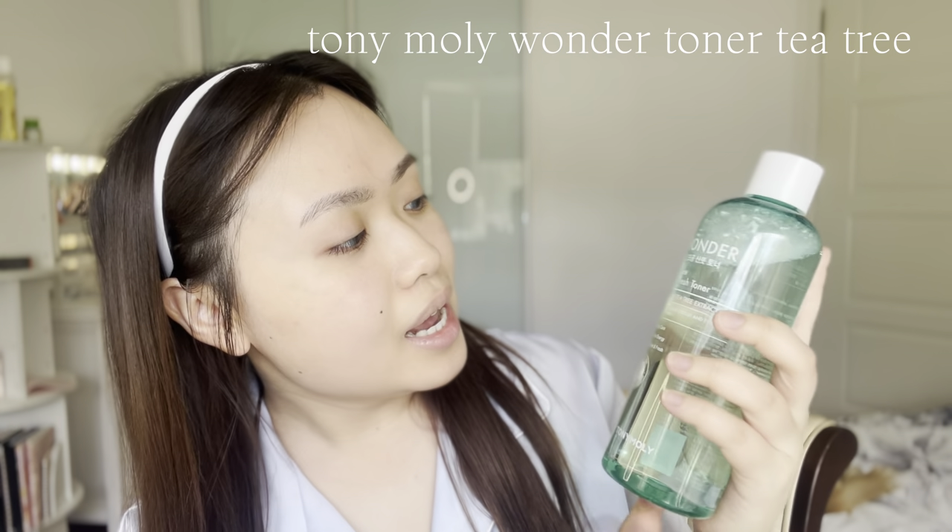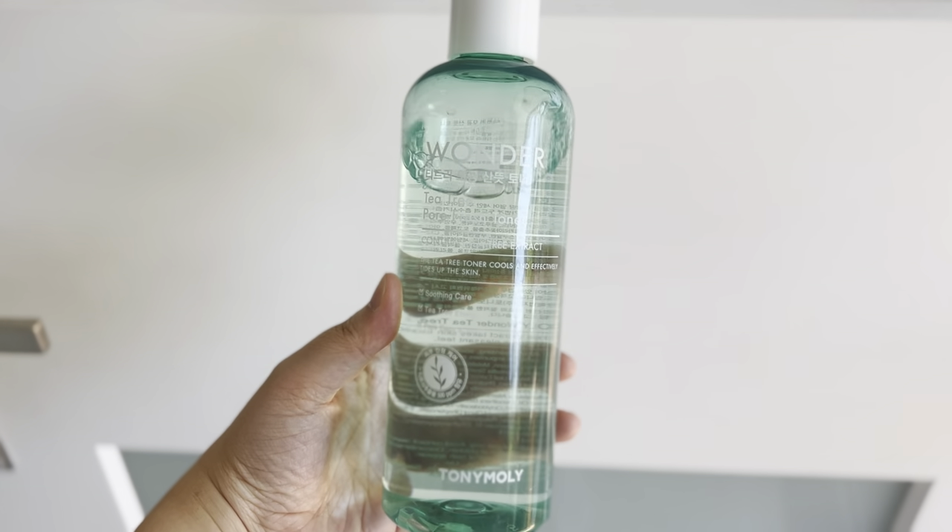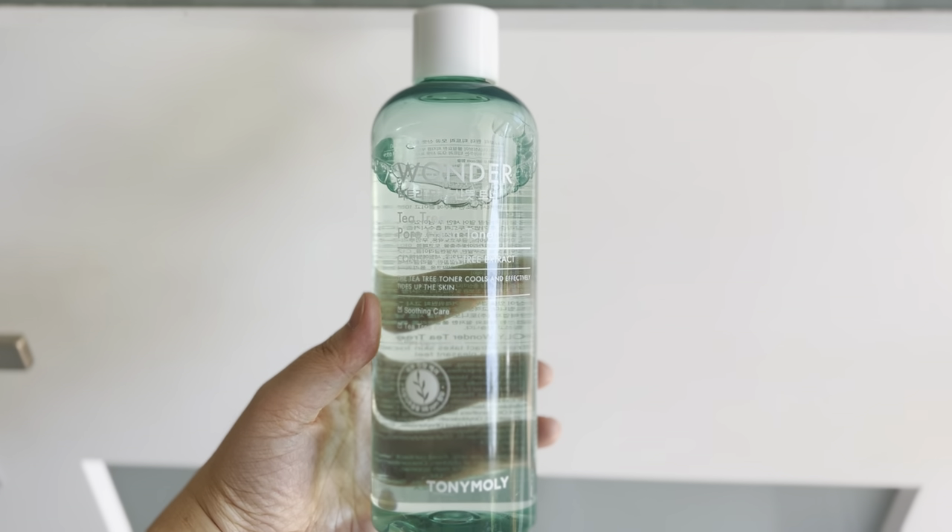I know the main component of this look is the eyes, but I also want to focus on the complexion as well. In order for the complexion to look good, we want our base to look good, which means good skin care. So I'm going to be using this toner from Tony Moly — the Tea Tree Wonder. I prefer Tea Tree toners because whenever I get acne, my skin gets really irritated, and it feels like a cooling, relieving effect on the skin.